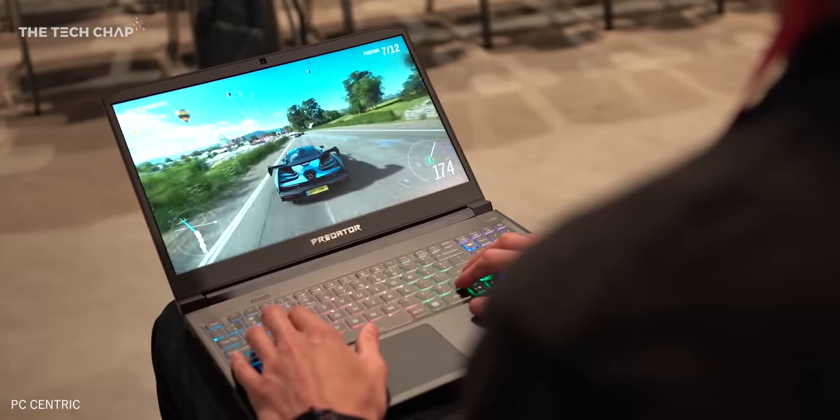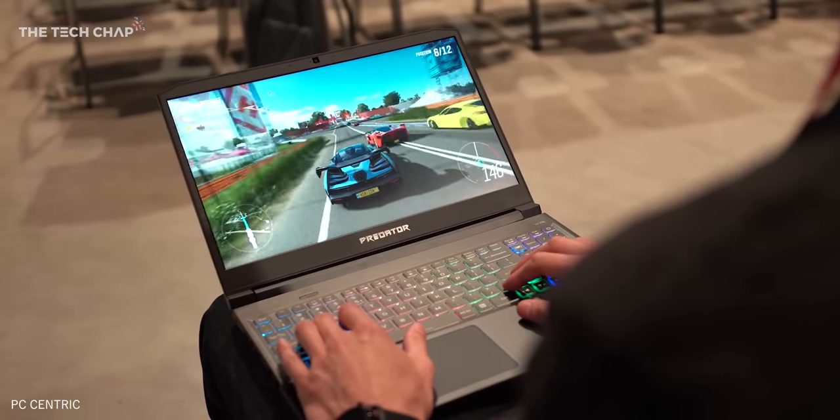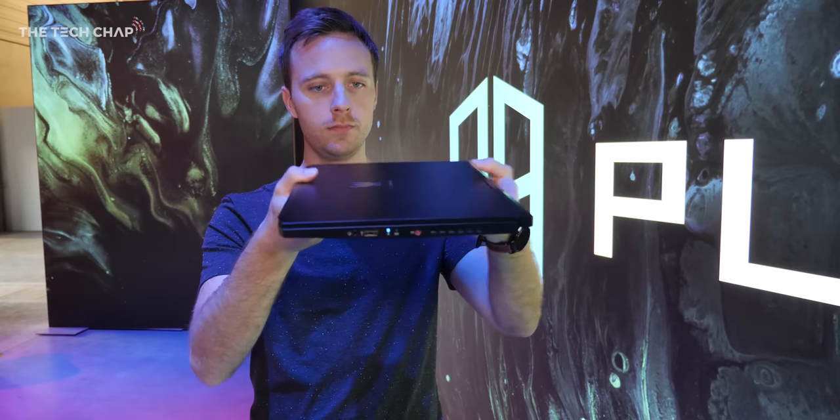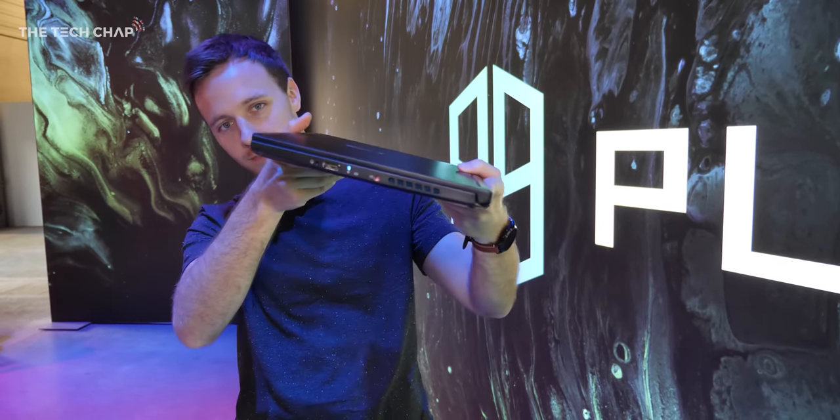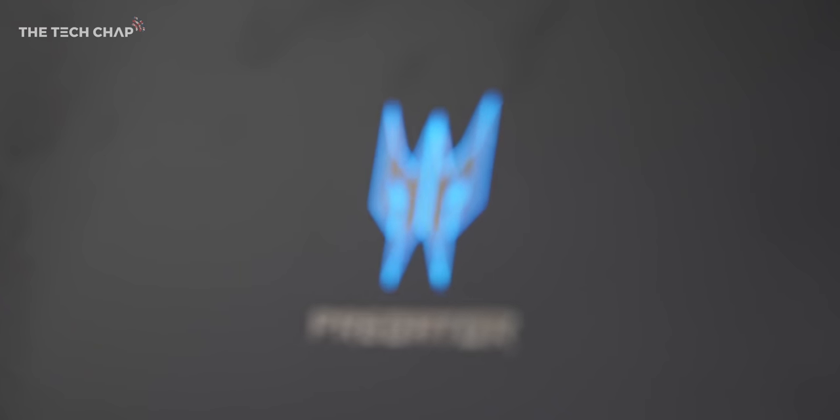This is one of the more affordable laptops in their lineup. It's still unmistakably a gaming laptop — they've made it a little thinner at 20mm thick and about two kilograms, so it's reasonably portable, but it's still definitely a gaming laptop.